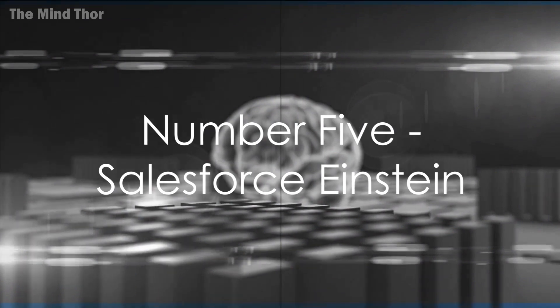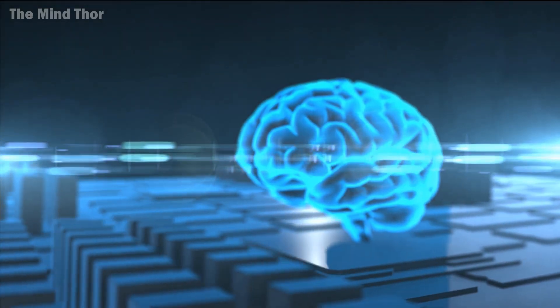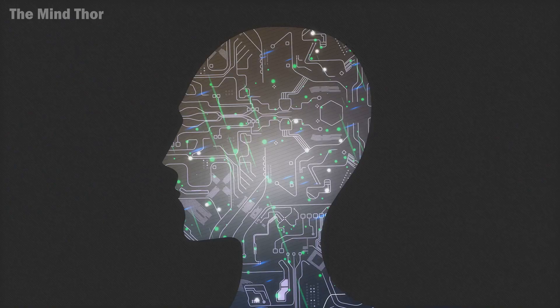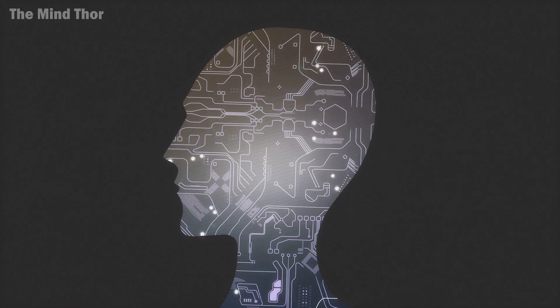Halfway through our countdown at number 5 is Salesforce Einstein. This AI tool makes predictive suggestions and automates tasks, transforming your sales process. Salesforce Einstein is your crystal ball, providing insights to close deals faster.